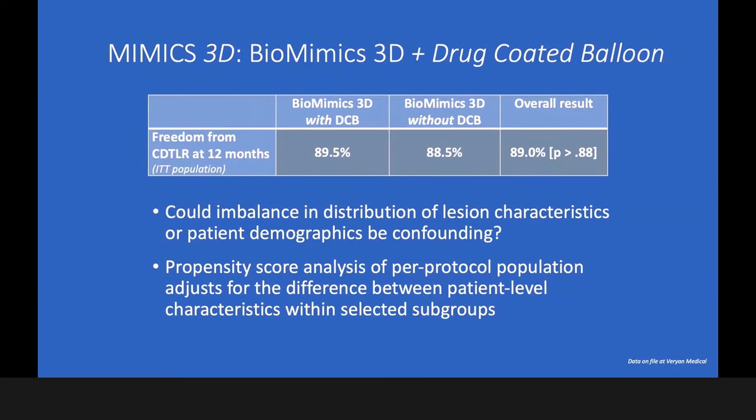Maybe lesion characteristics or patient demographics can have an influence here. We are still in the analysis process of giving more answers, but I think it's very interesting to mention that. We need to wait for the second and third year follow-up data to really answer whether there is an impact of DCB with the BioMimic or not.